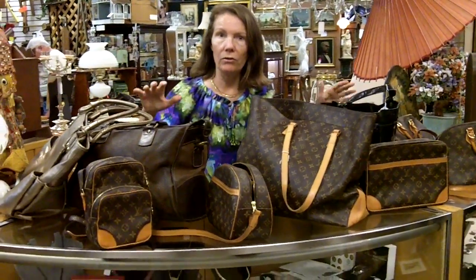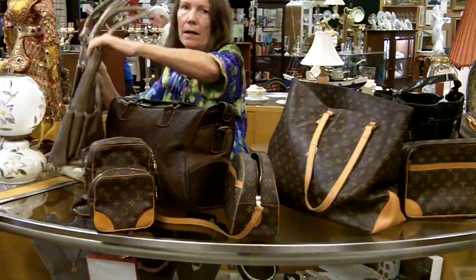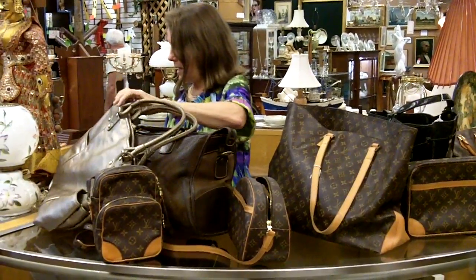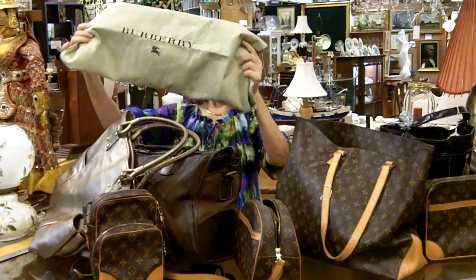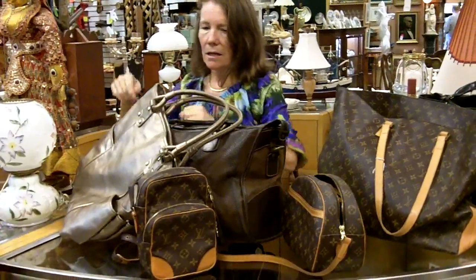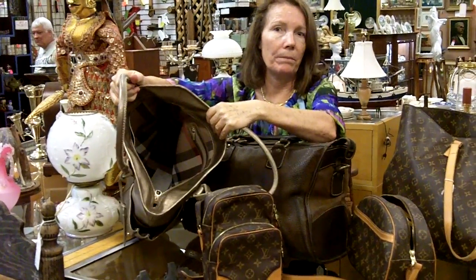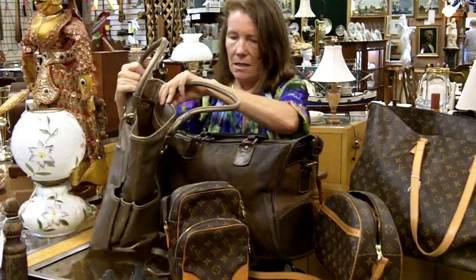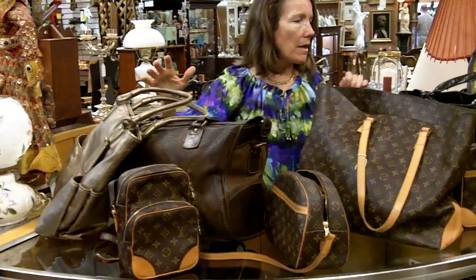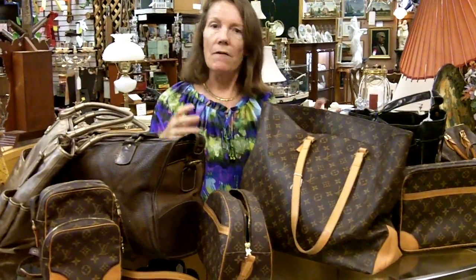These are all her Louis Vuitton designer bags, a churka here, and a Burberry tote right here. It even has the liner bag, and you can see the typical plaid interior — that's their signature. But mostly she had the Louis Vuitton. She was making room in her closet — for what? I'm not sure, probably new bags.